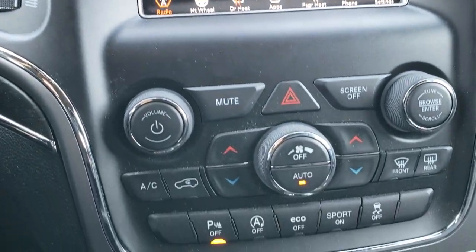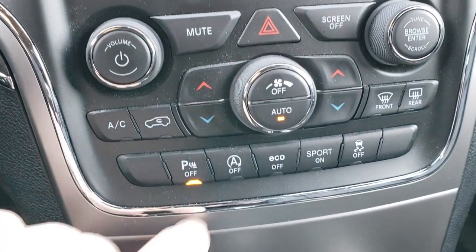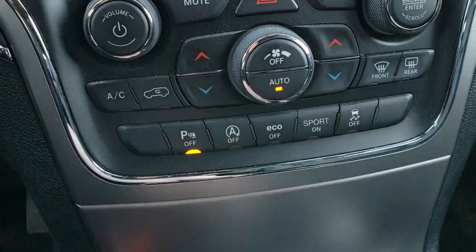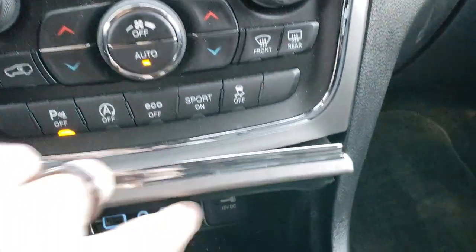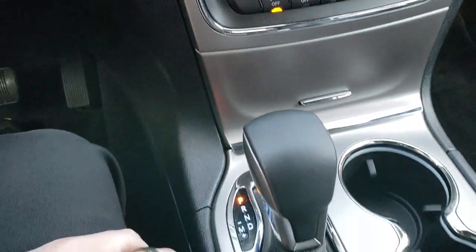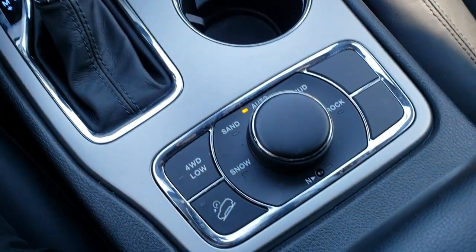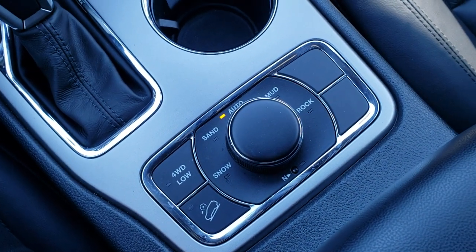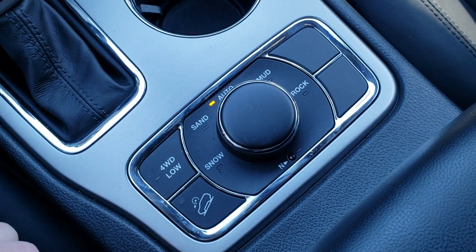It has dual climate control, as well as your backup sensors. You can turn those off, and there's start-stop technology, eco mode, sport mode, and stability control. Inside, you get two USBs and an AUX jack, eight-speed automatic transmission, and the QuadraTrac 2 system, which gives you the neutral feature, four-wheel drive low, downhill assist control, and select terrain.